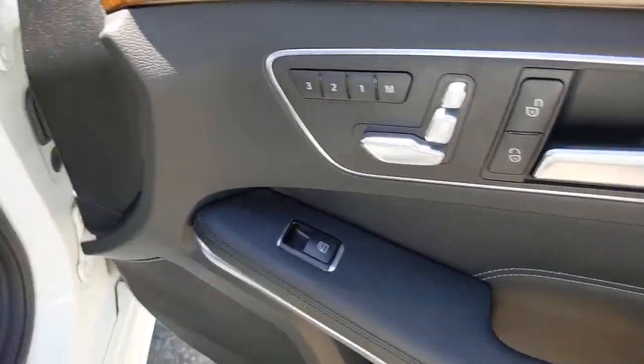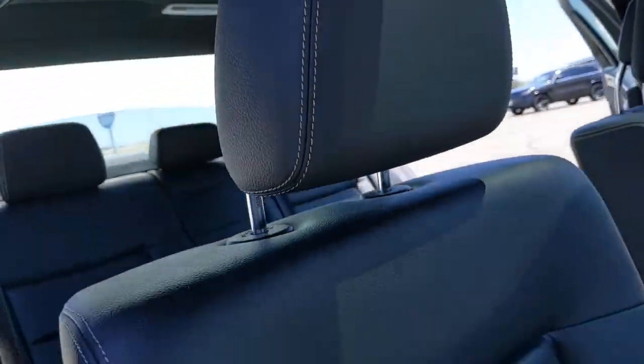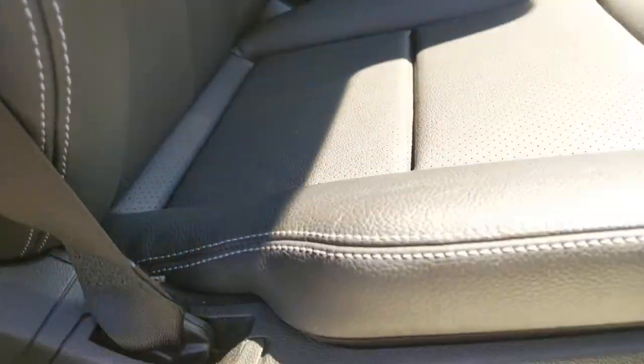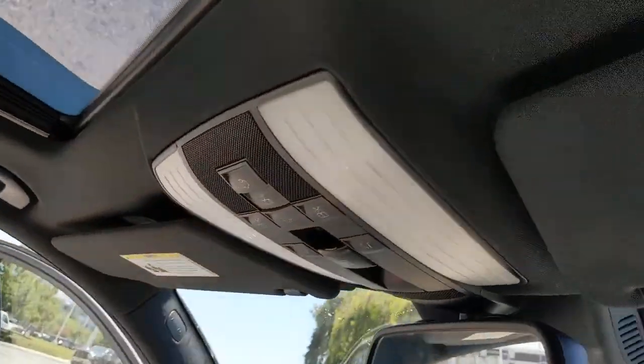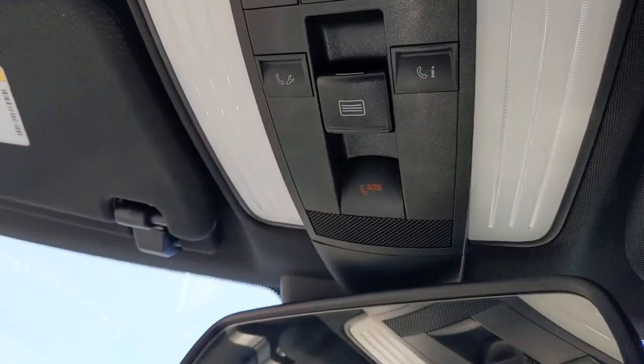These are just some of the great options this vehicle comes with: keyless entry, sun/moonroof, power passenger seat, heated mirrors, multi-zone AC, aluminum wheels, power driver seat, steering wheel audio controls, Bluetooth connection, rear wheel drive.